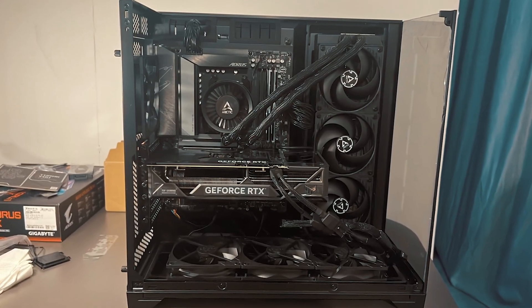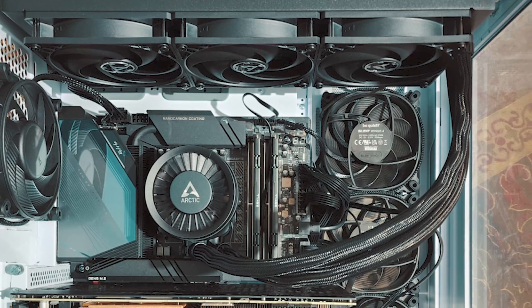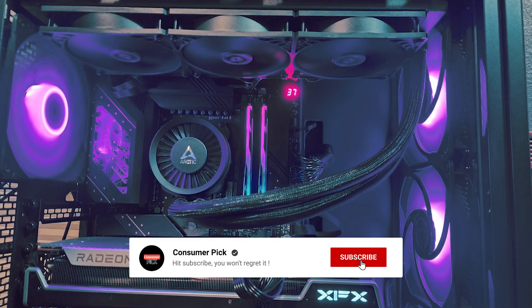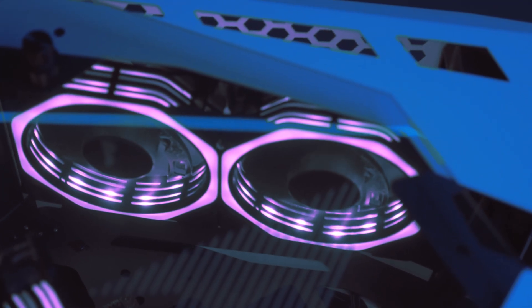Still searching for the perfect AIO cooler? Don't throw in the towel just yet — we've got more coming your way. If this is your first time visiting our channel, be sure to subscribe now and hit the bell icon to get notified when we drop new videos.